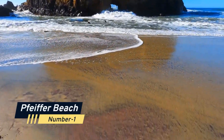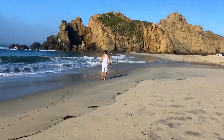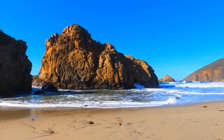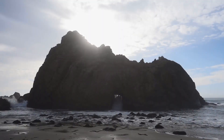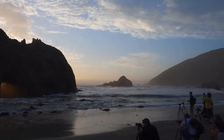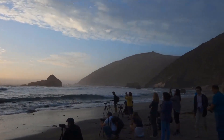Number 1: Pfeiffer Beach. Imagine walking along a beautiful beach with purple sand under your feet, surrounded by towering cliffs and massive rock formations. That's exactly what you'll experience at Pfeiffer Beach in Big Sur, a hidden gem that's sure to take your breath away. The beach's unique purple sand is a result of manganese garnet deposits, making it a one-of-a-kind destination that's perfect for beachcombing and stunning sunset photography.